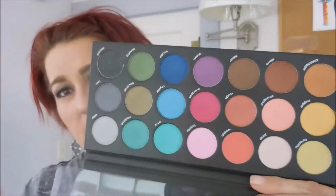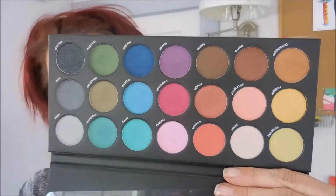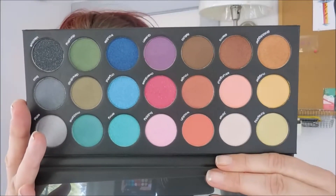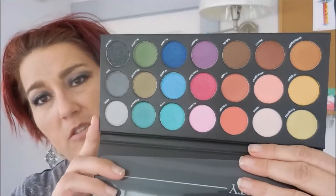I'm not going to swatch them all today — I will do a full review on these palettes in the near future, but I wanted to play around with them for a little while first. In this palette there are 21 shimmer eyeshadows and they're supposed to be super pigmented and very reminiscent of Urban Decay shadows, so we'll try that.